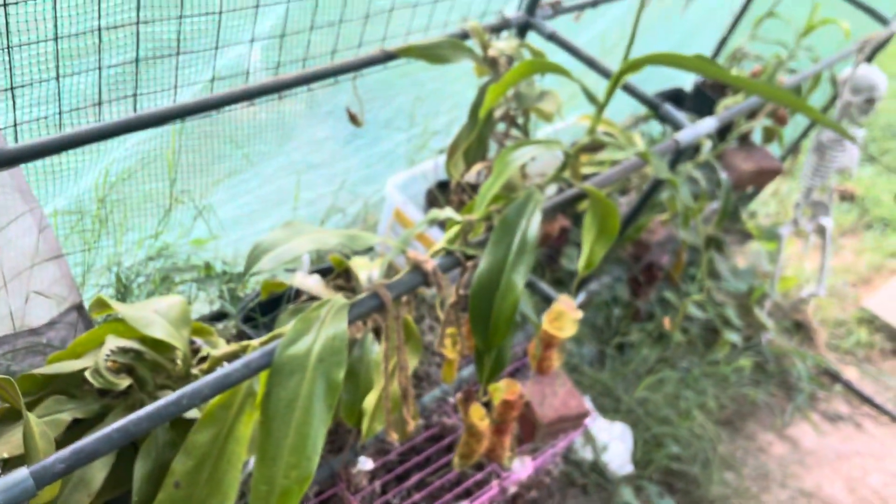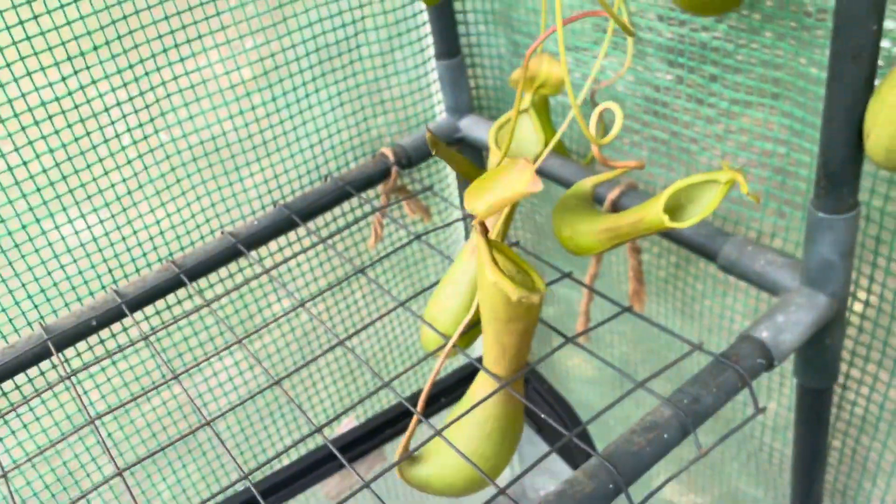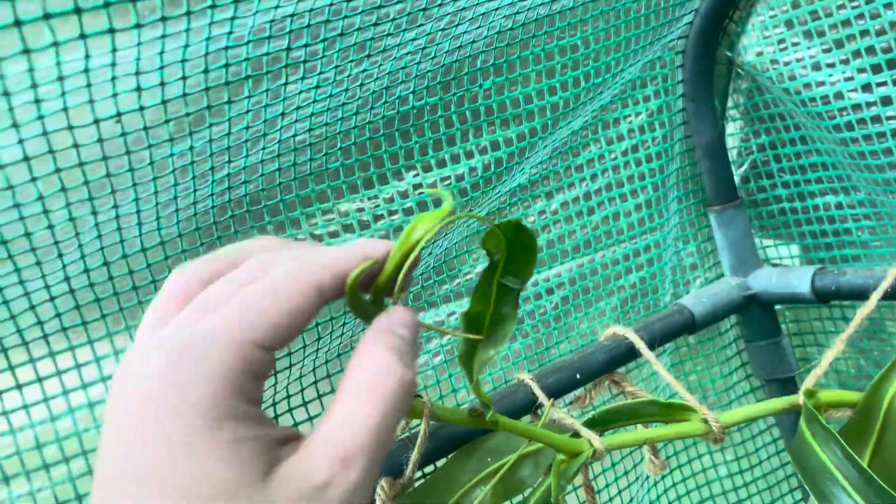What is up guys, so today I'm going to be giving you all another greenhouse tour because I haven't given one in a really long time. Ventrata is doing great, new personal best pitcher, it's really nice, but I think something came in here and it got squished down. The plant is being a little bit stressed from the heat but it's cooling down so it should start to come back.